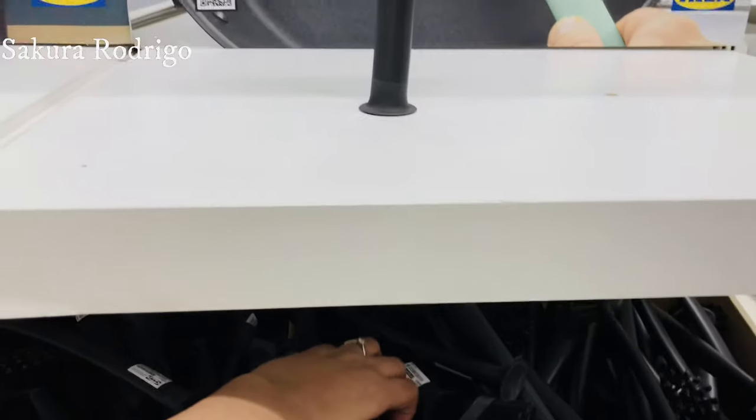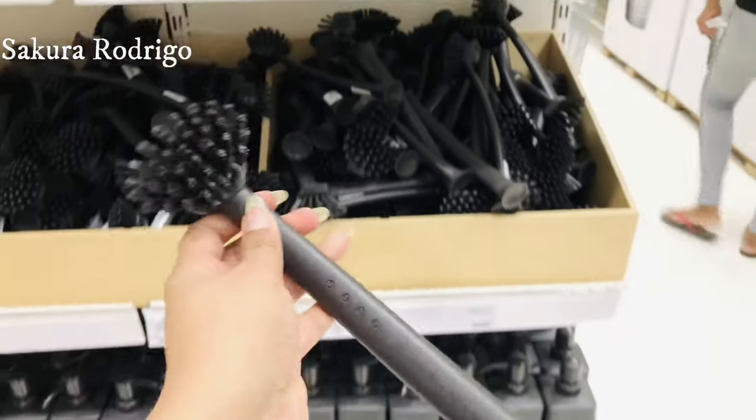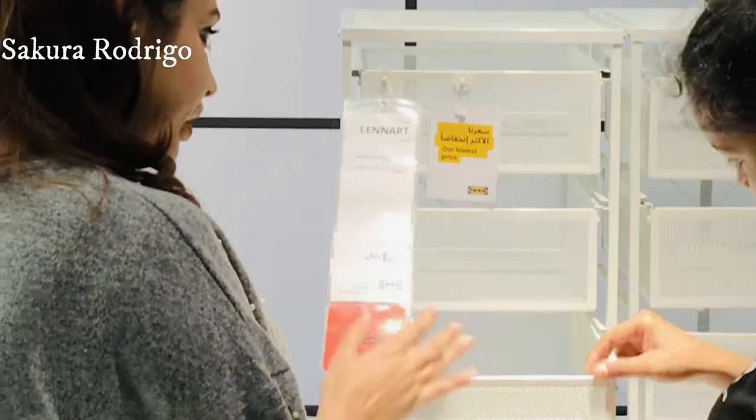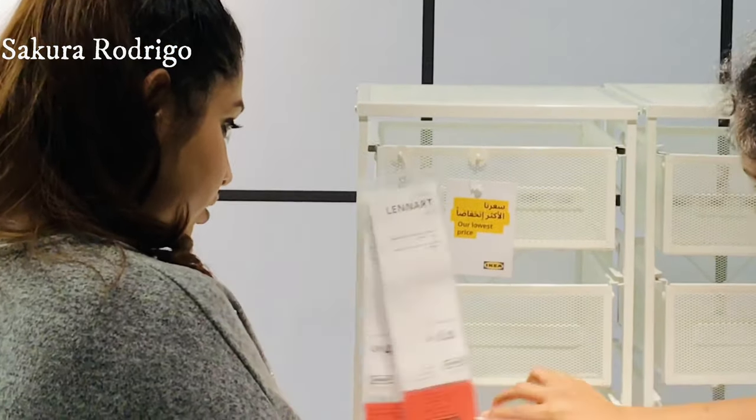This is a washing brush. This is a little bit of water.